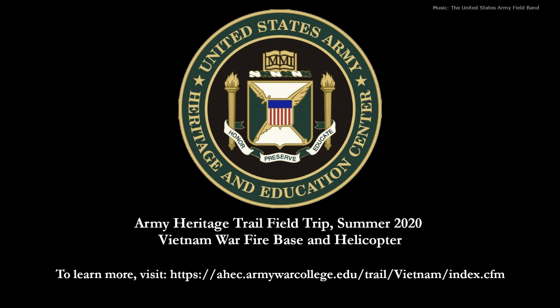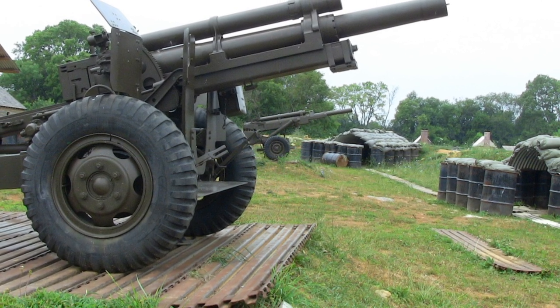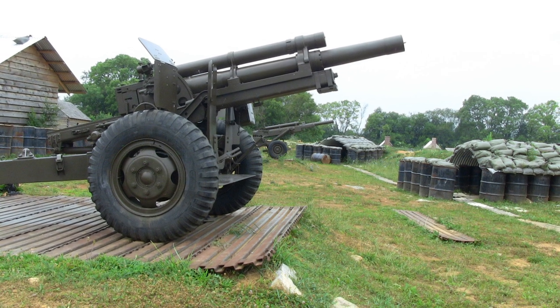Ladies and gentlemen, welcome to the United States Army Heritage and Education Center's Army Heritage Trail for our spring field trip program. The Army Heritage Trail serves as the USAHEC's outdoor museum and covers about one mile, highlighting nearly every era of Army history with different exhibits and large artifacts.